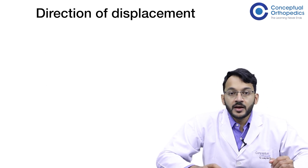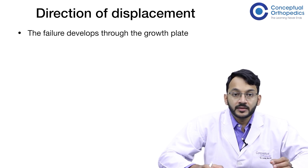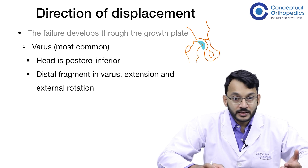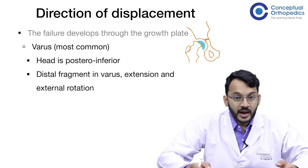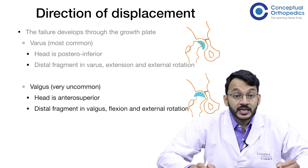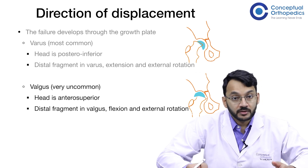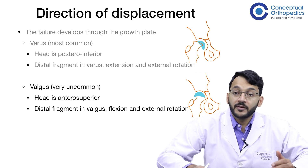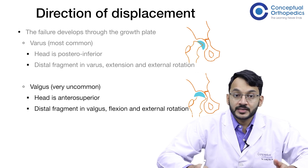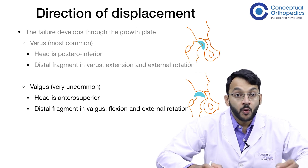Coming to the direction of displacement, we can classify SCFE based on this direction. Failure develops through the growth plate. The direction could be a varus displacement, where the head is posterior-inferior and the distal fragment is in varus, extension, and external rotation. The less common variety is the valgus displacement, where the head is anterosuperior and the distal fragment is in valgus, flexion, and external rotation. For simplicity, this topic will only cover the more common varus SCFE.